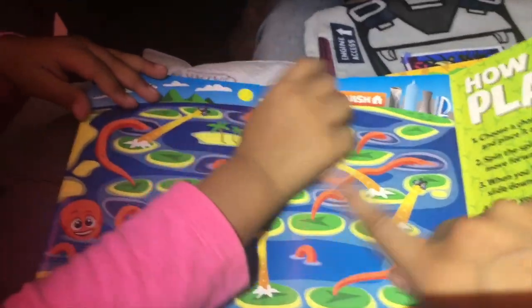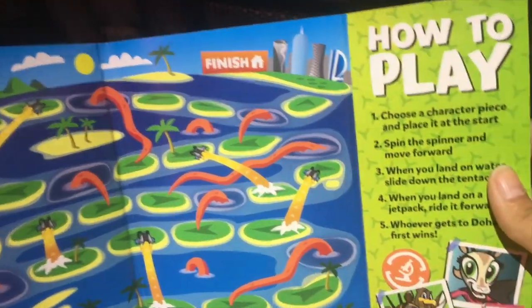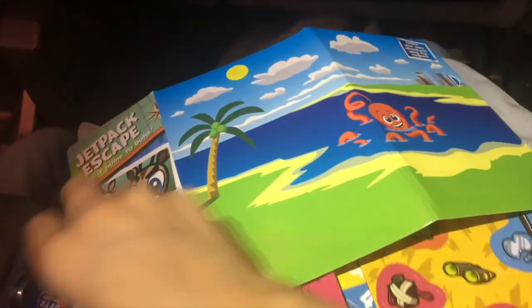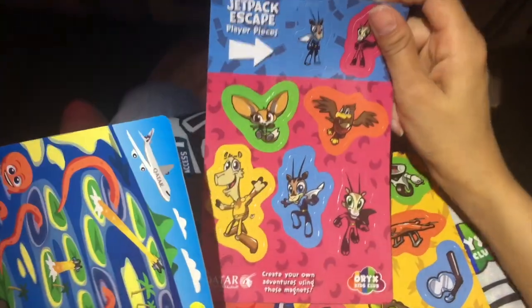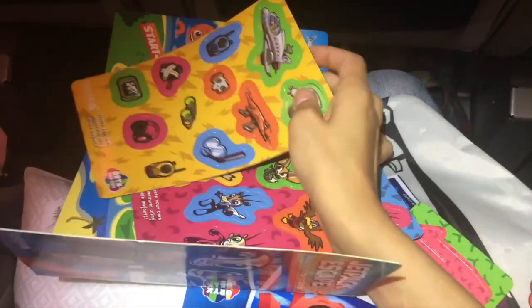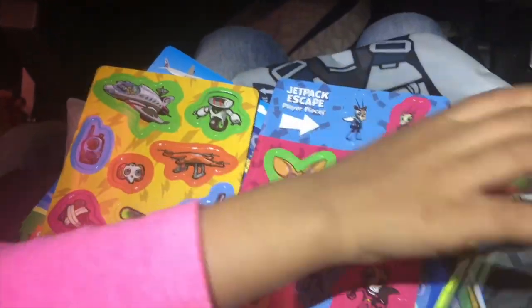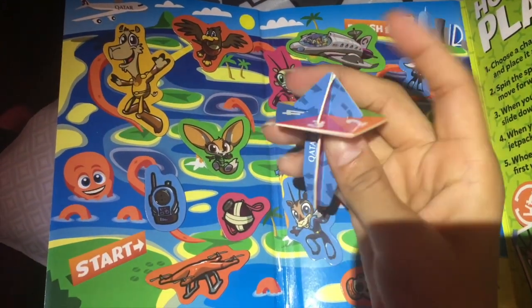Okay, let's open the board. These are some instructions here on how to play. There's a start and finish — that's pretty cool. So these are the magnets, and there are some more here. And we've taken out the spinner and made it into a spinner. That's how it looks.